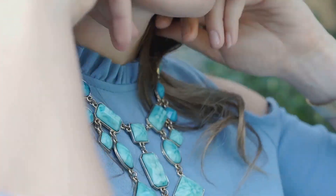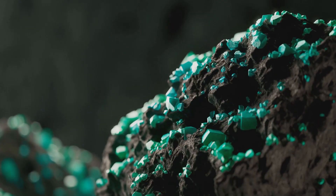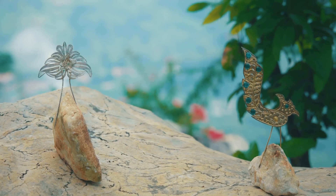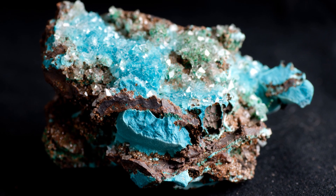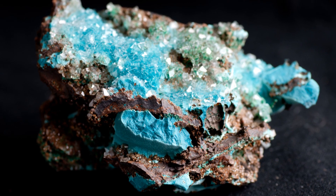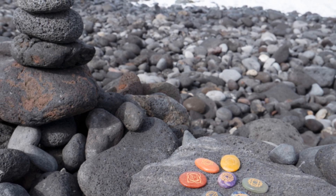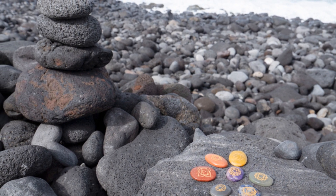Turquoise, believed to bring protection and good luck, has been used in amulets and jewelry by cultures worldwide. Malachite, associated with balance and transformation, has been used for decorative purposes and as a pigment in paintings. Azurite, prized for its intense blue color, was historically ground into a pigment used in frescoes and illuminated manuscripts. Even today, these gemstones continue to inspire artists, healers and spiritual seekers alike.